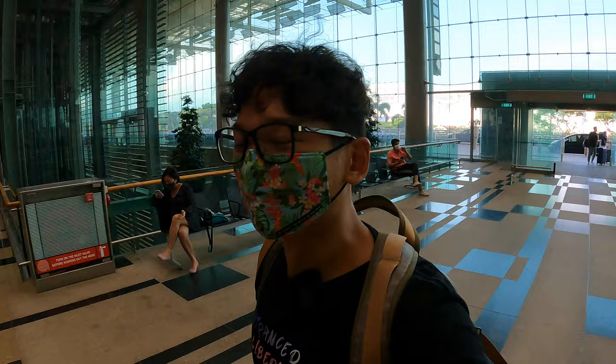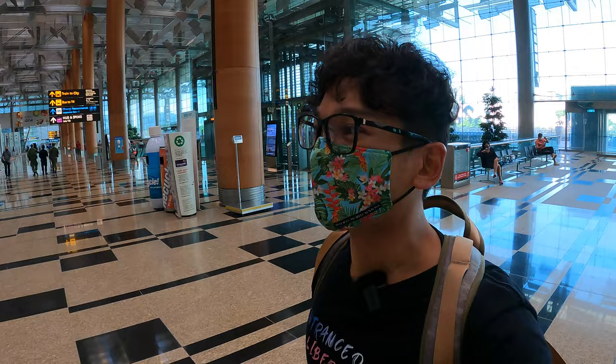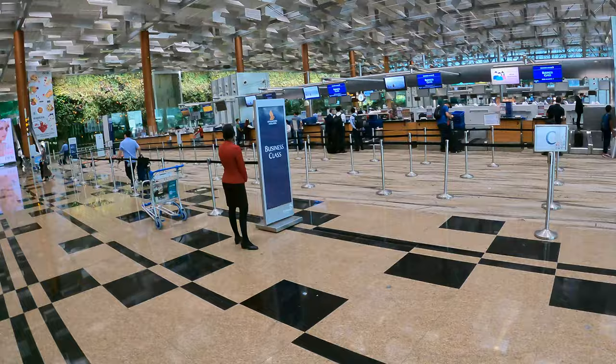My plane departs at 11:50 and I'm here at 5 to get into the club lounge first. In this video I'm going to share with you what you can expect in the Silver Kris lounge, on the plane, what the seat offers, and what food is available. Let's go — it's quite early so not many people here. I can go check in directly.